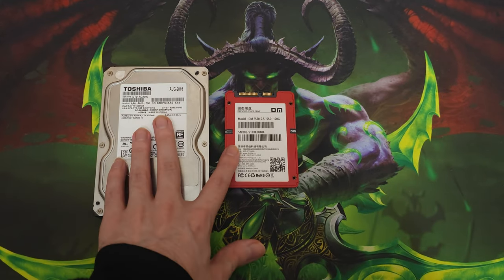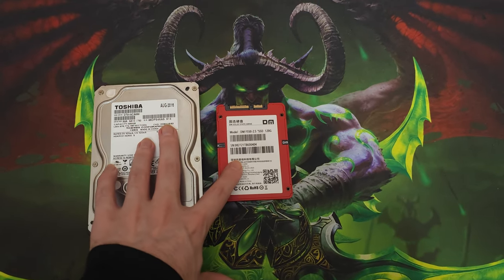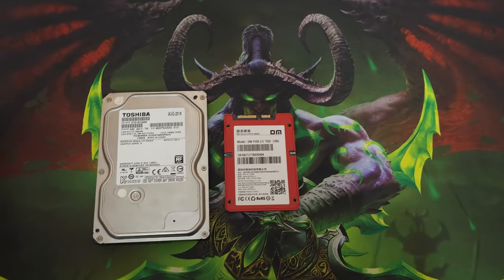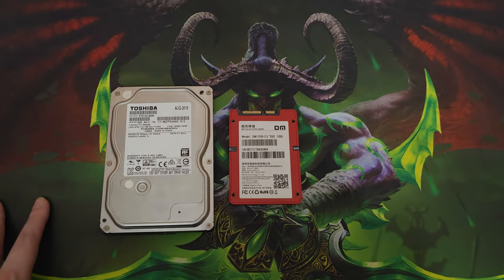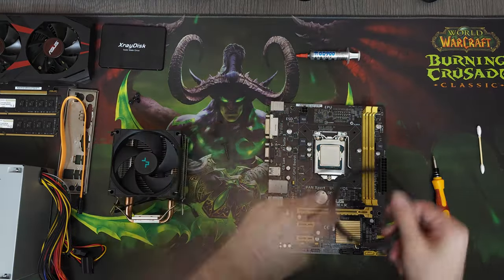We have no budget left right now, but the PC is built. I'm gonna show you guys the build process.